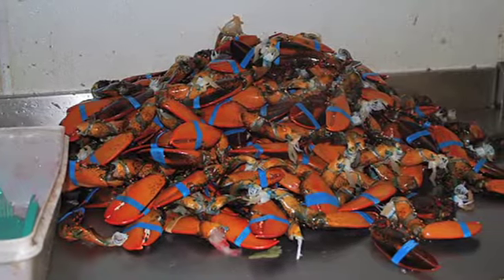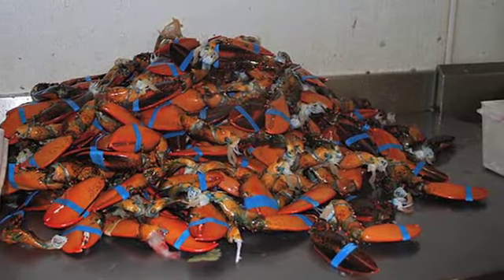So much so that Whole Foods calls it the only humane way to kill lobster.